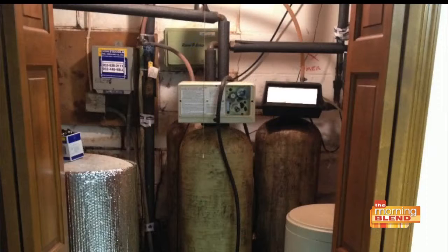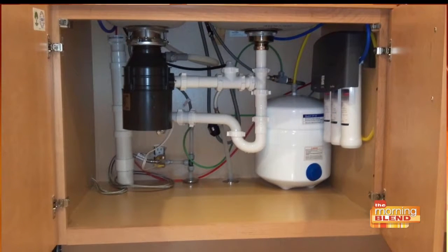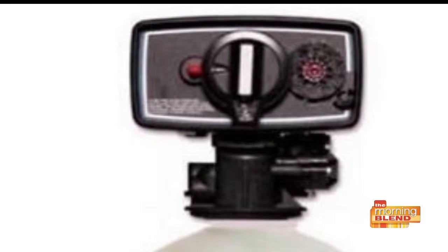So we have all these different water systems — how do we even know which one is right for us? The three most popular ones are the traditional water softener that we all grew up with, the under-the-sink reverse osmosis system — you're looking at a picture of one right now — and the third is a whole house system.